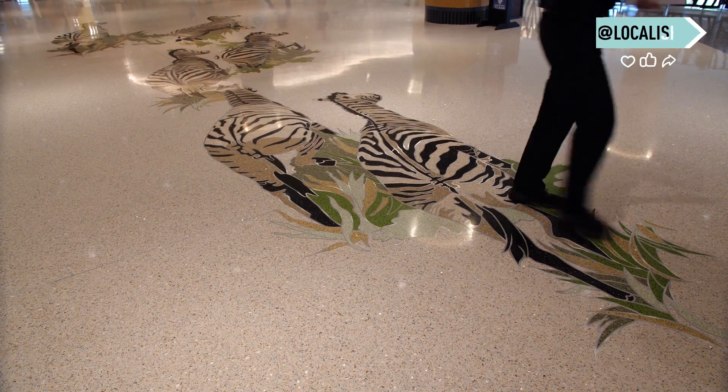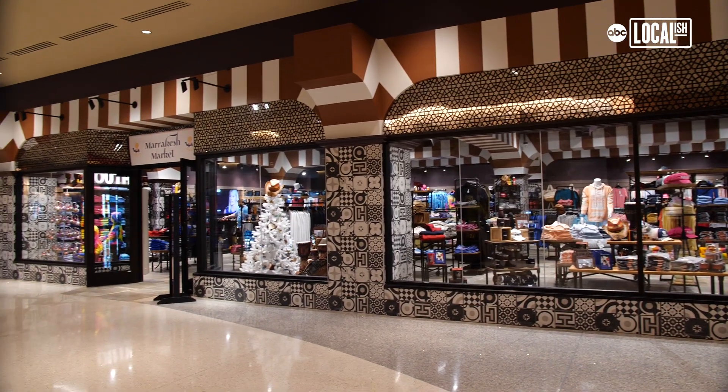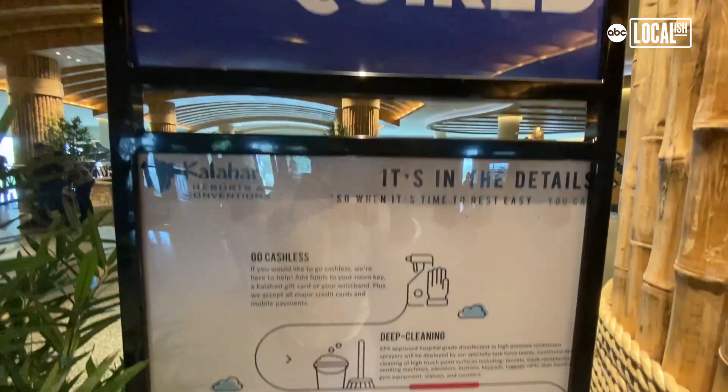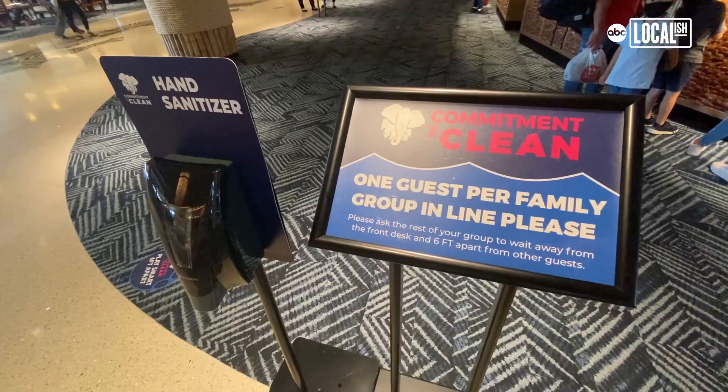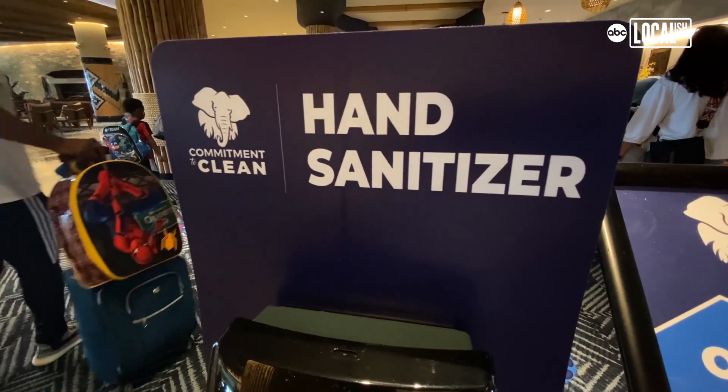Right now, the hospitality industry just kind of needs hope, and we feel like we've accomplished something so great and maybe provided that. Opening during a pandemic is quite interesting, but we follow every state and local regulation to a T: mask mandate, six feet social distancing, sanitizer stations all over the resort, wipes at high touch points. We also created a department called the Wellness Concierge Department — their job is just to answer questions, keep everybody separate, keep them feeling comfortable in this space.